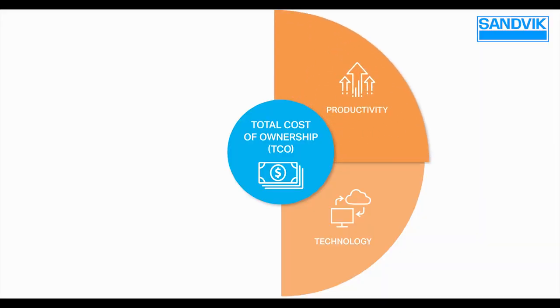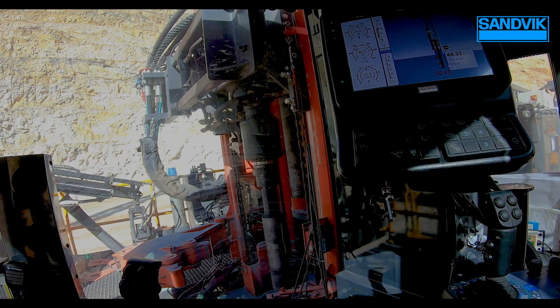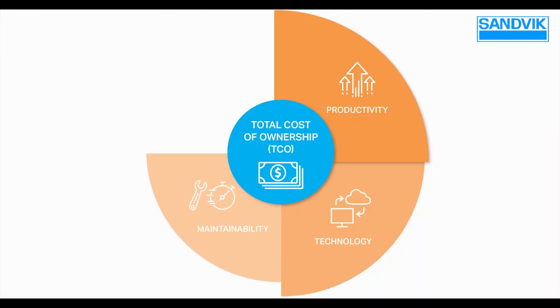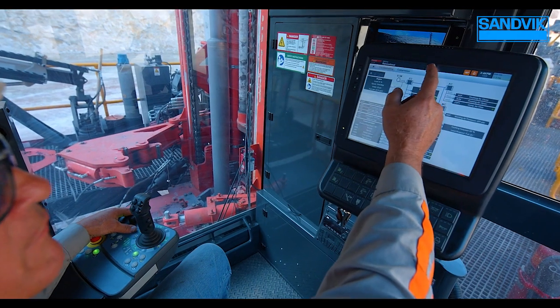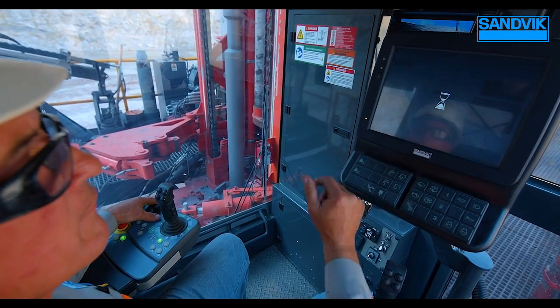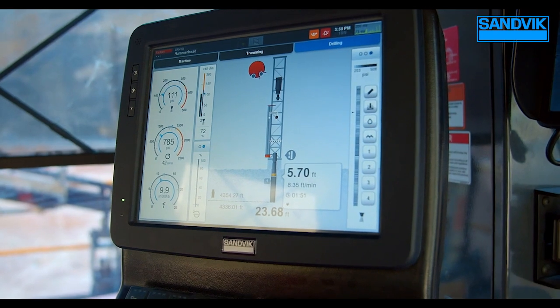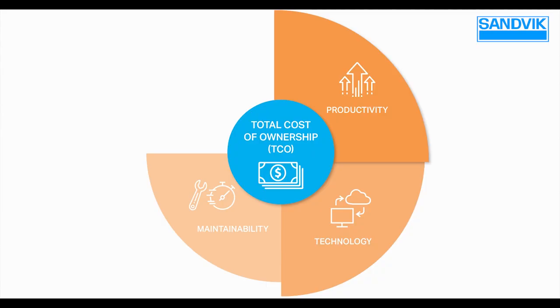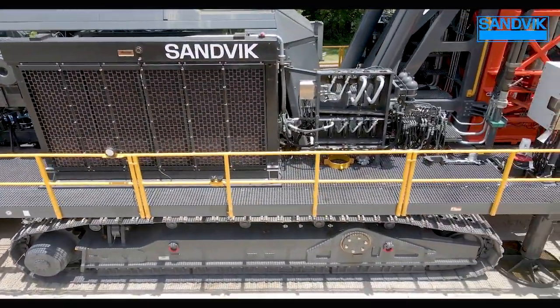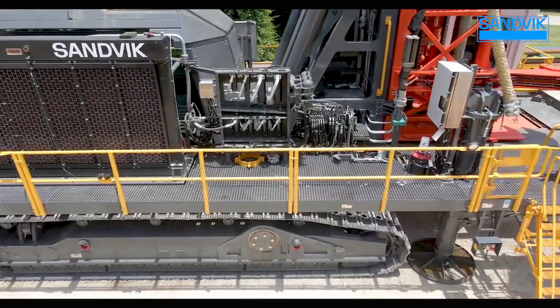For productivity, it's functionality that increases the machine's productivity from the technology to increasing the single pass capability to clean holes. For maintainability, there's a real focus on increasing uptime and reducing personnel-to-machine contact. As part of the SICKA control system, we get intelligent diagnostics which are onboard the drill and easily accessible to help the maintenance team more accurately fault-find without the use of third-party software. And for sustainability, with intelligent pump, power pack, and cooler controls, it manages the entire system load to reduce total energy consumption and the overall carbon footprint of the machine.